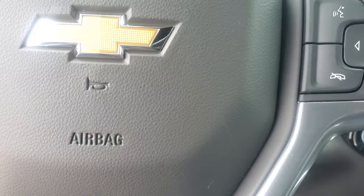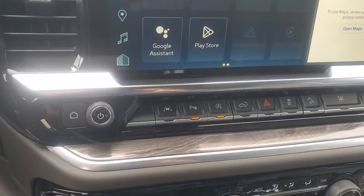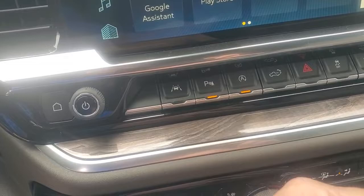This is your big radio screen right here. This is your lane keep assist, and that's your parking sensors. This button here activates the auto start/stop — if you're at a stoplight sitting there, you're not burning any gas; your motor actually shuts off but all the power stays on, so you still have the heating and cooling.